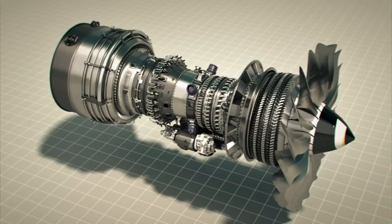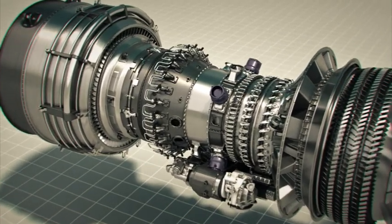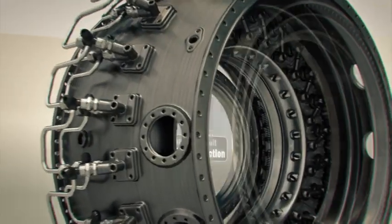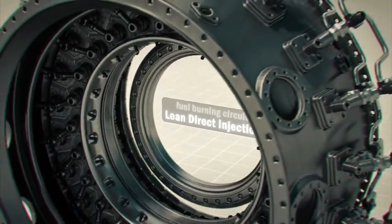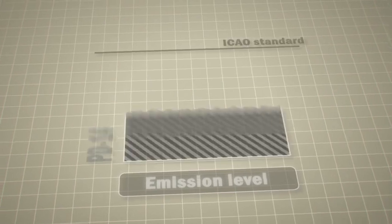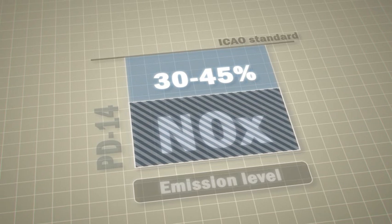The PD-14 is an environment-friendly engine. Thermodynamic cycle optimization, a low-emission combustor, and low specific fuel consumption have provided for minimizing harmful emissions. The exhaust emission is reduced by 30-45% as regards the value standards.